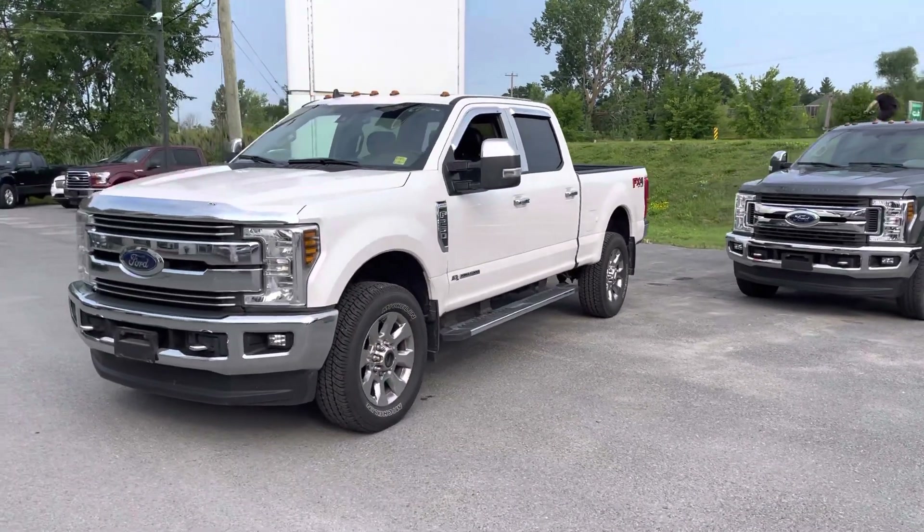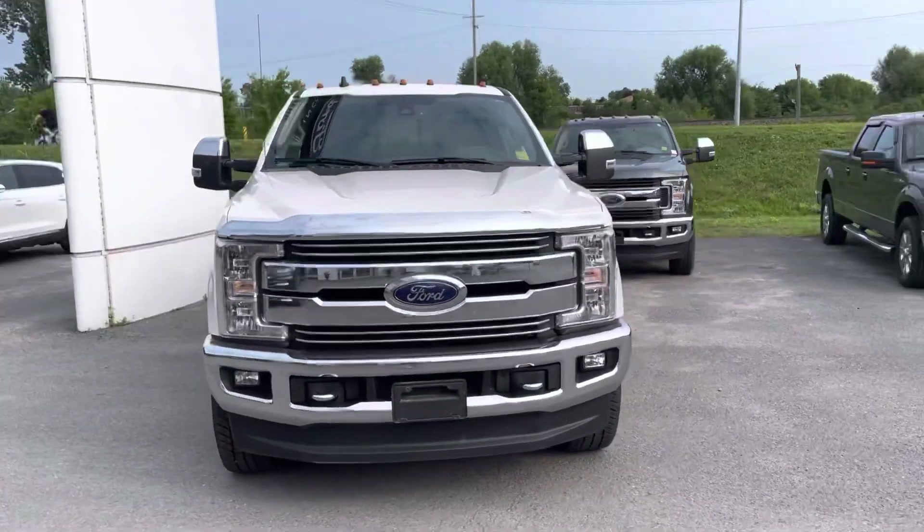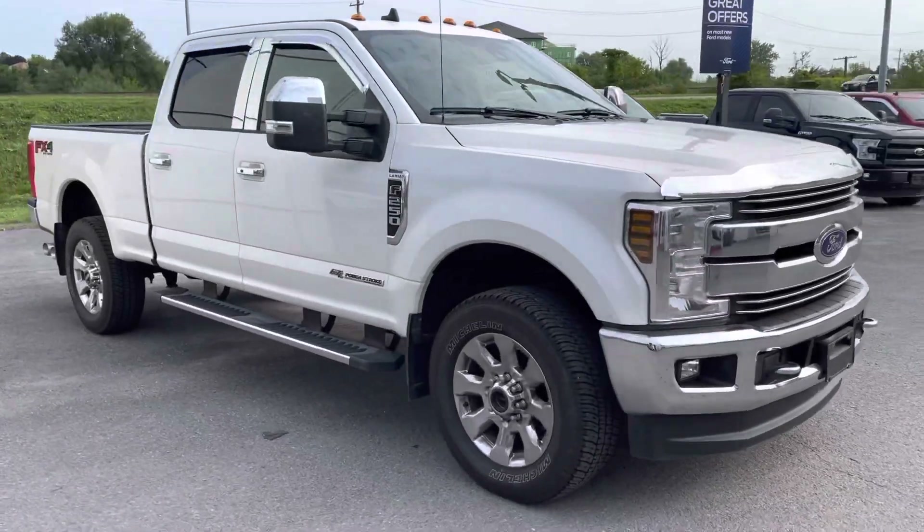Hey Mark, Paul here from Jane Spray and Ford in Kingston, just doing a quick walk around my 2019 Lariat Super Duty we have here in stock. There is just under 17,000 kilometers on this truck.